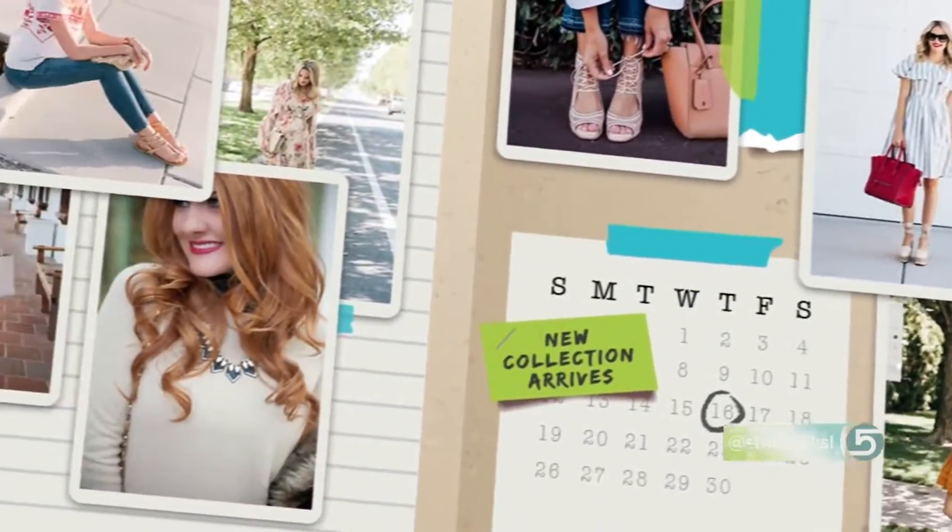If you're dreaming of long dramatic lashes but not ready to commit to lash extensions, there is hope for you yet. Today's stylephile is all about getting longer, fuller, natural lashes.